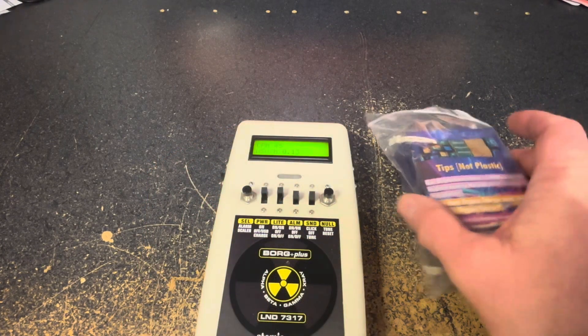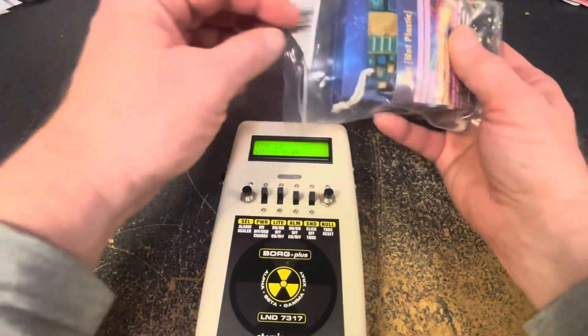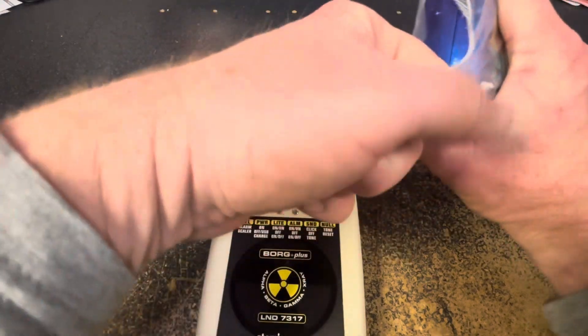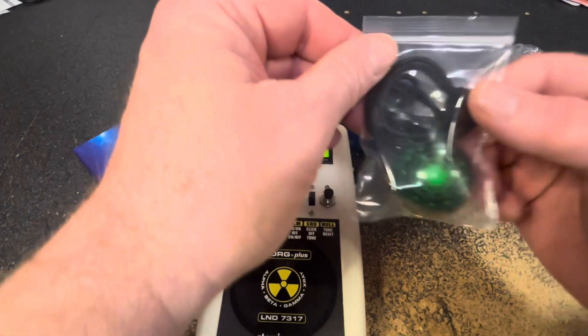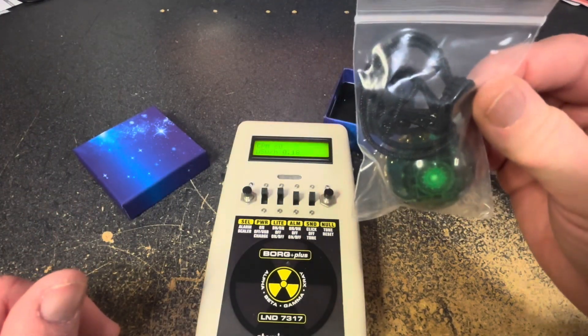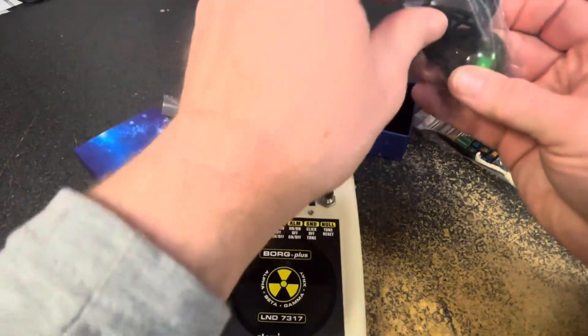So that brings me to this little gadget. This is supposed to be another health pendant from Amazon. Let's open it up. Looks pretty interesting. It's got a nice little fake green glow to it, and it is encased in plastic.